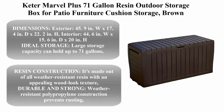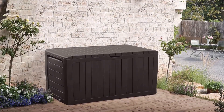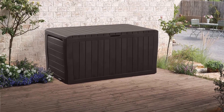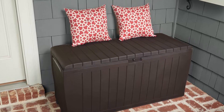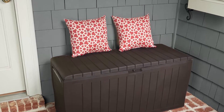Top 1: Keter Marble Plus 71 Gallon Resin Outdoor Storage Box for Patio Furniture Cushion Storage, Brown. Exterior dimensions: 45.9 inches W x 17.4 inches D x 22.2 inches H. Interior: 44.6 inches W x 15.6 inches D x 20 inches H.